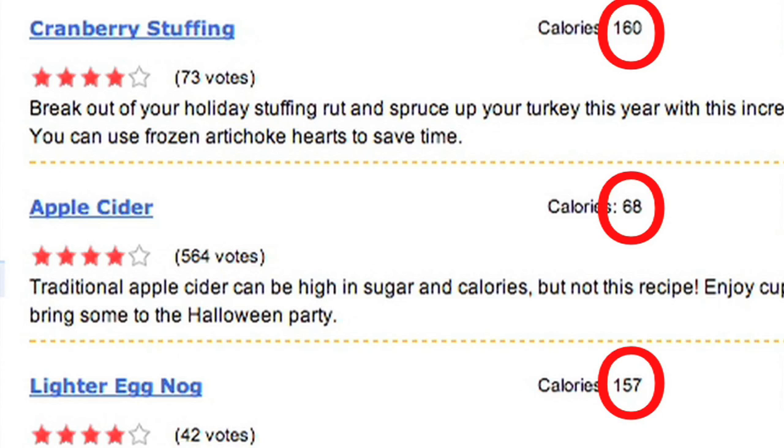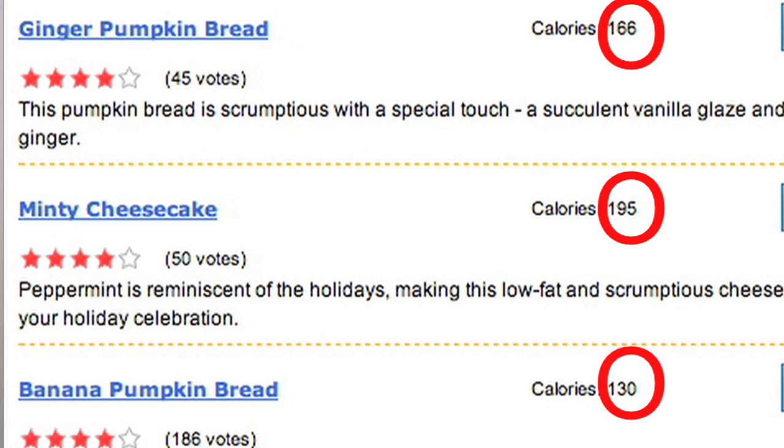I love the diet.com recipe guide because not only are the recipes pretty easy to do, but almost all of them are under 200 calories. Yes, that's true. So you've got to go over and check them out.